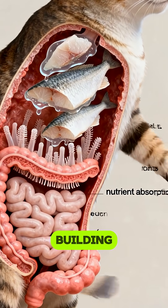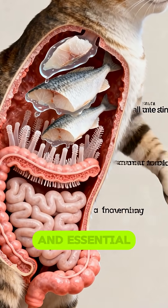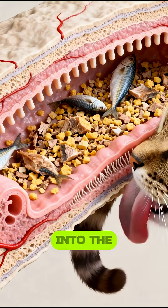Amino acids for muscle building, fatty acids for heart and brain health, and essential vitamins like B12 and D are released and absorbed into the bloodstream.